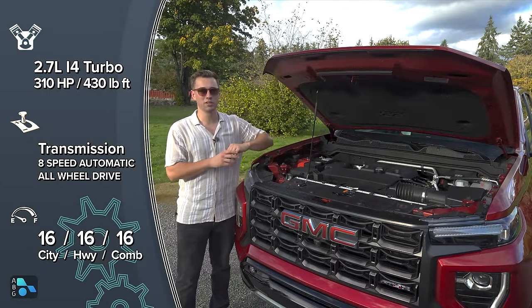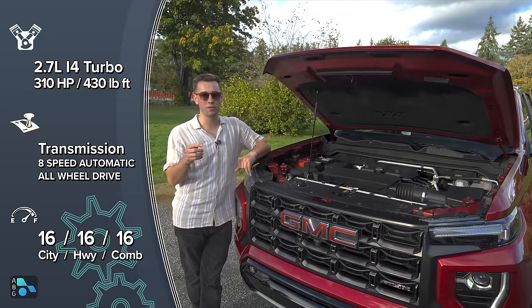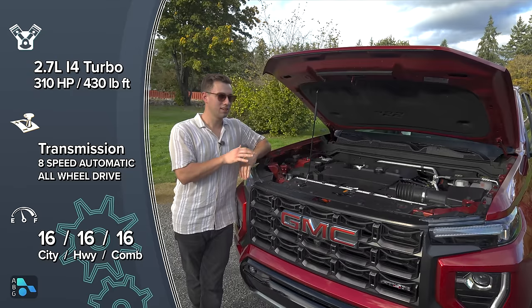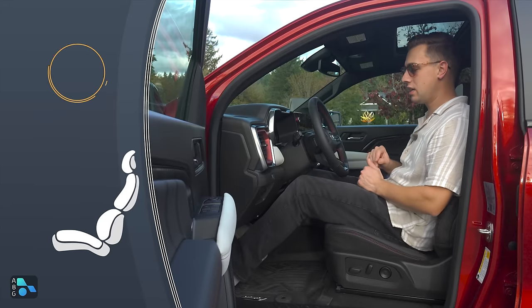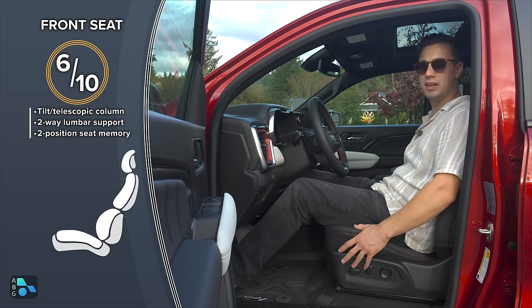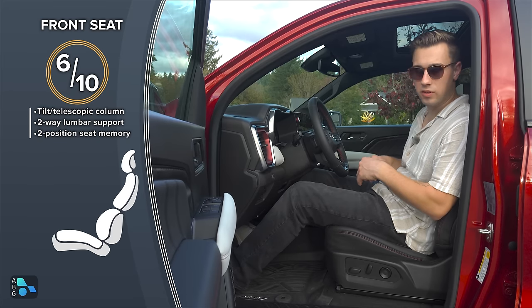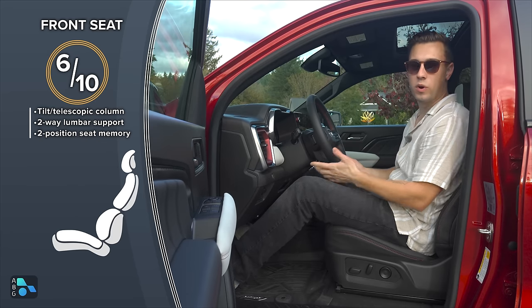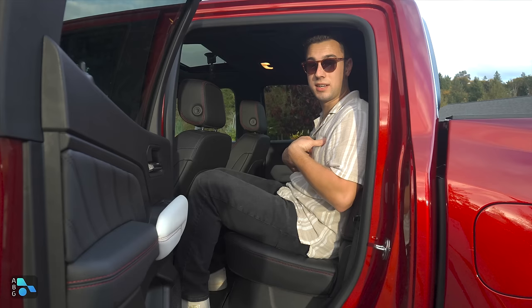This motor and transmission combination in two-wheel drive gets 16 miles per gallon combined for the AT4X. You can get better fuel economy in lower trims with smaller tires and less lift. In the driver's seat, I can get very comfortable between the seat adjustments and the seat itself. The bolster isn't too tight or too loose — it feels like it's cradling you nicely. With a tilting and telescoping wheel, I can get a nice position at 6'1".